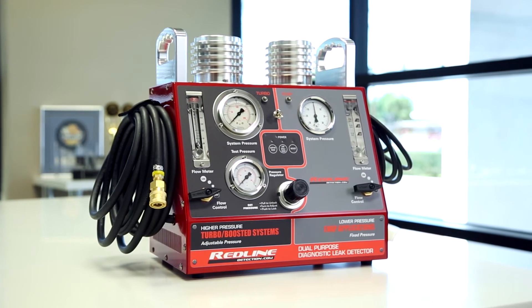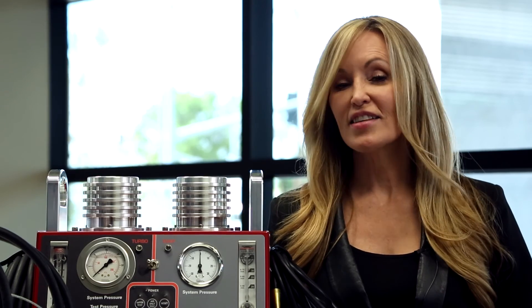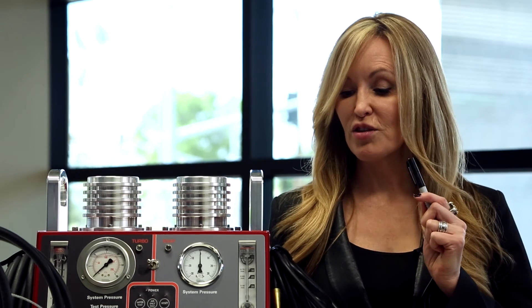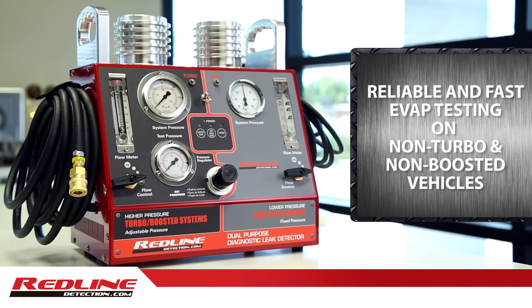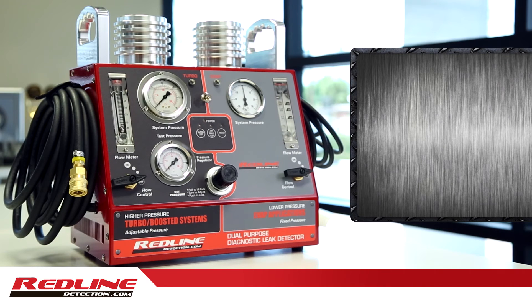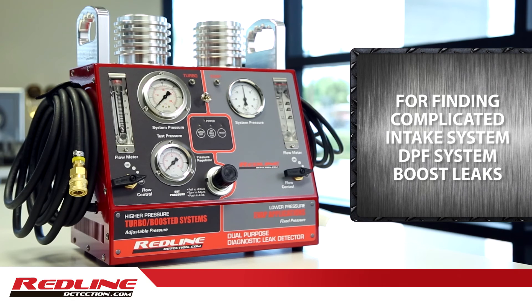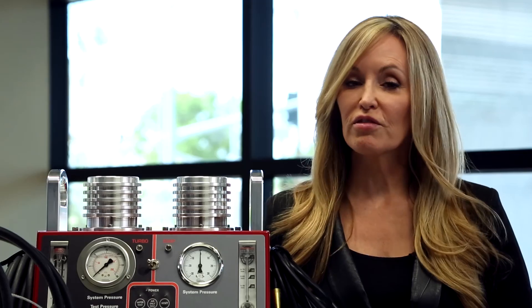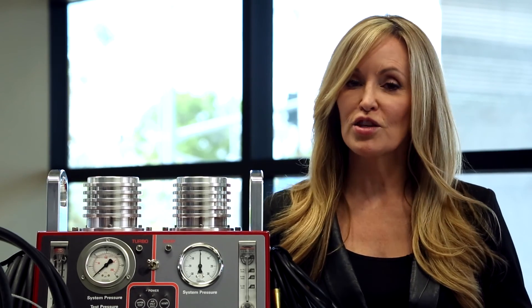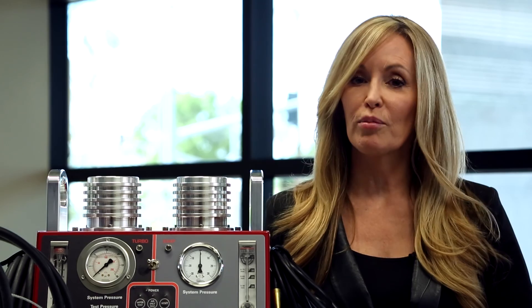The Redline dual-purpose diagnostic leak locator may be the most innovative piece of equipment that we have ever engineered. It certainly is the only machine in the entire world that can do reliable, fast EVAP testing on non-turbo, non-boosted vehicles as well as intake testing and general repair — and work on turbo, diesel, boosted, light-duty trucks, medium-duty, even heavy-duty trucks and equipment for finding complicated intake and DPF system boost leaks that previously have taken hours or days to find. For the first time, one piece of equipment can do it all for technicians who are increasingly being asked to work on a variety of complex vehicles.